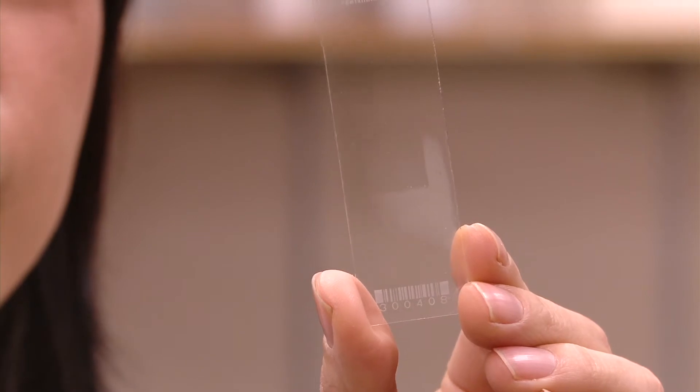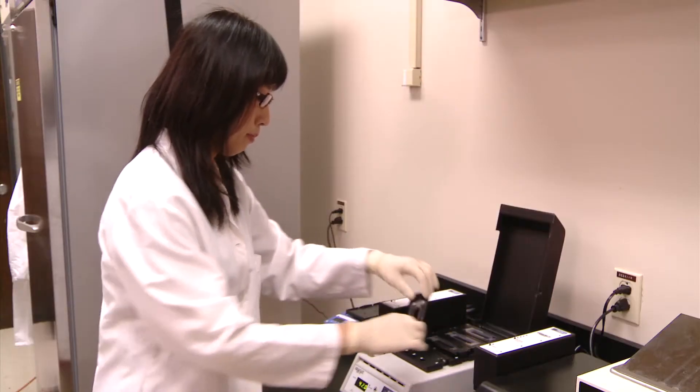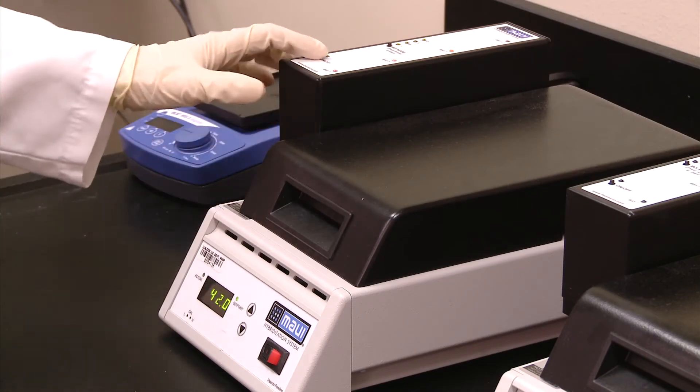This tiny slide contains microscopic DNA samples of thousands of bacteria and viruses in a checkerboard pattern. Developed at Lawrence Livermore National Laboratory, the microbial detection array can identify harmful pathogens faster than any other technology.